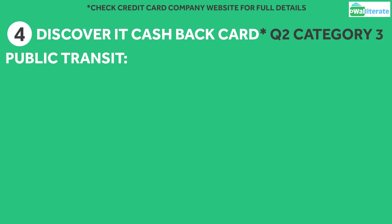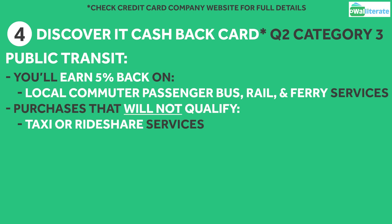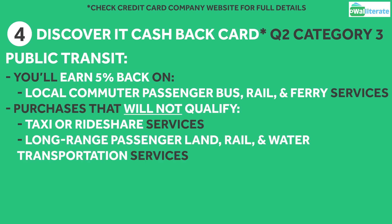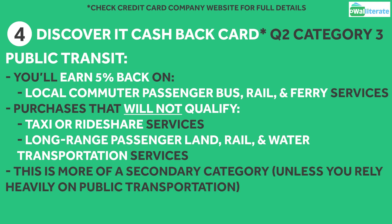For the public transit category, qualifying purchases include local commuter passenger bus, rail, and ferry services. Any taxi or rideshare services or long-range passenger land, rail, and water transportation services will not qualify for the cashback. This is usually a more secondary category as well, unless you rely pretty heavily on public transportation.